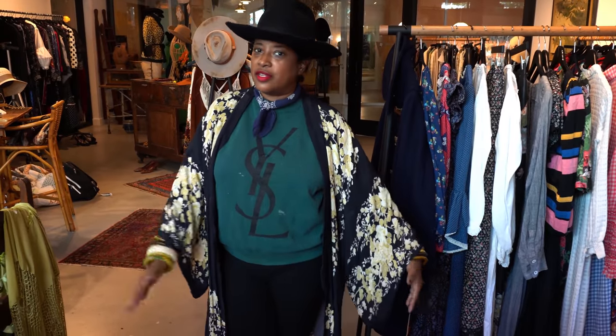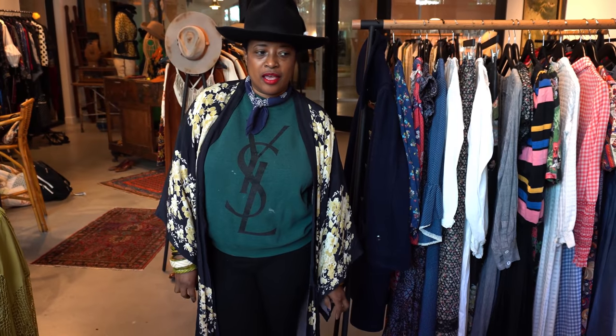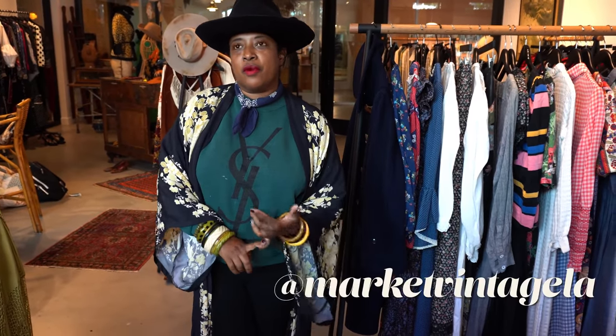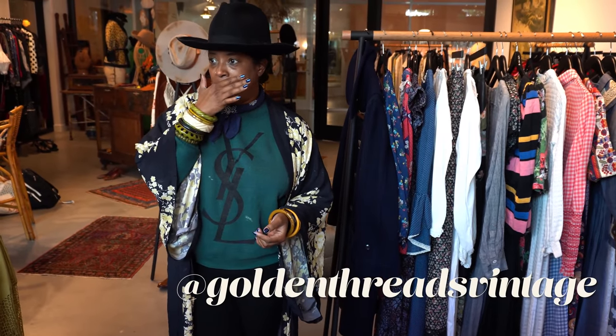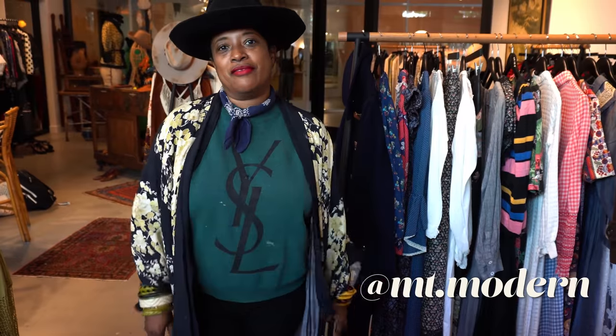I am Ronnie from RetroBlade. I have been selling vintage for the past five years. I was a wardrobe stylist in the entertainment industry for about 30 years before that. Vintage has always been my thing, and this is my new store that I just recently opened. It's located at Free Market in Playa Vista. It is a collaboration of a bunch of different dealers — not just myself, but Jenny from Market Vintage LA, Devin from Golden Threads, and we also have some pottery and things from Mount Modern, which is a brand from Orange County.